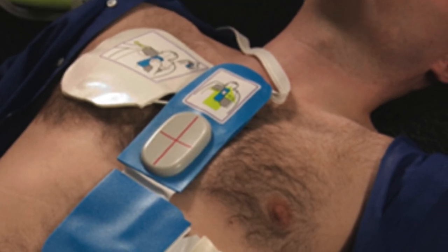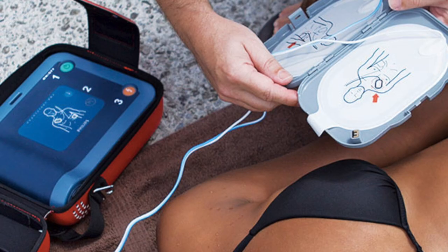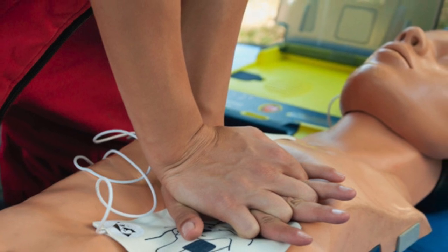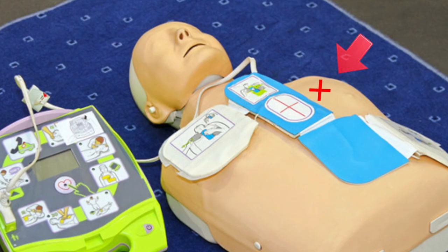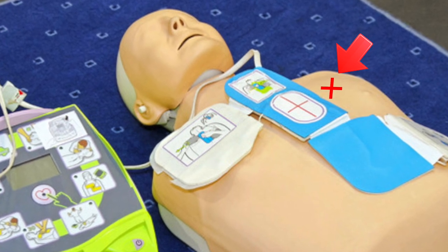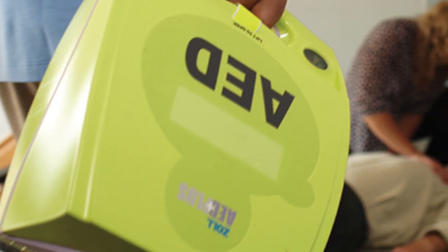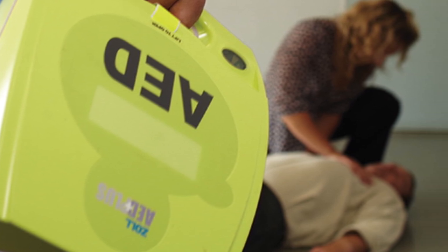Before placing pads, scan for special situations. If the victim has chest hair that may prevent pads from sticking, quickly shave the area using the razor. If the victim is lying in water, move them to a dry area; if lying in snow, you may use the AED. If the victim has water on the chest, wipe it dry before attaching pads. If the victim has an implanted defibrillator or pacemaker, do not place the AED pad directly over it. If there is a medicine patch where a pad needs to go, remove the patch while wearing gloves, wipe the area clean, then attach the pads.